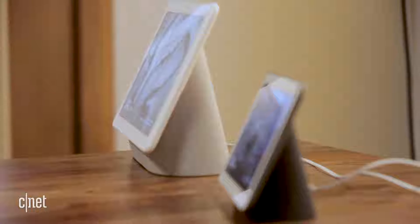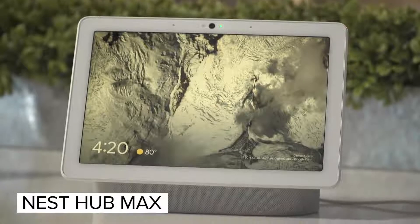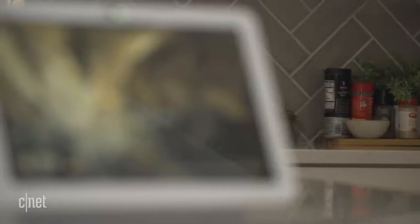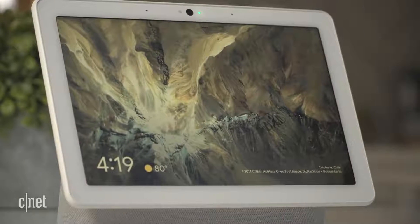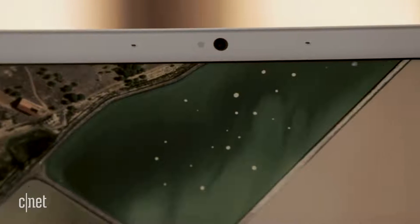Google's Nest Hub Smart Display has a new big brother, the Nest Hub Max. Available now for $229, which is $100 more than the original Nest Hub retails for, the Nest Hub Max offers better sound quality, a bigger screen, and the addition of a camera that can track your face during a video call or keep an eye over your home while you're away.